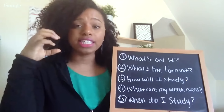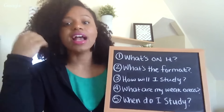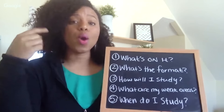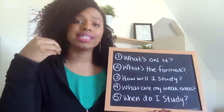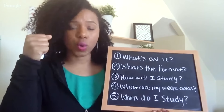The majority of her time is going to be spent on that new information because she's going to see the most questions on that. It's important that you find out what's going to be on your final exam — what chapters are going to be covered, what topics within those chapters, because sometimes professors skip over information in certain chapters. Find out what's going to be on your exam and the percentage of each section of information.